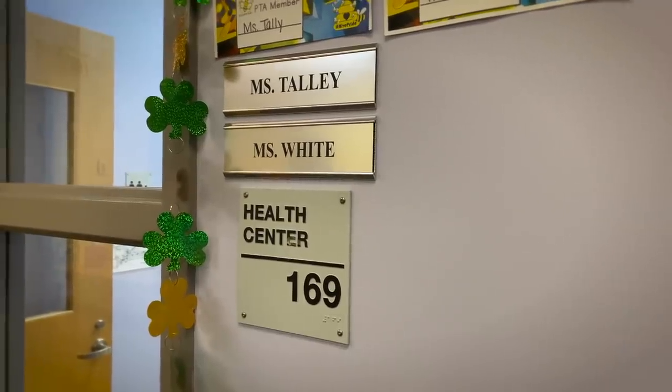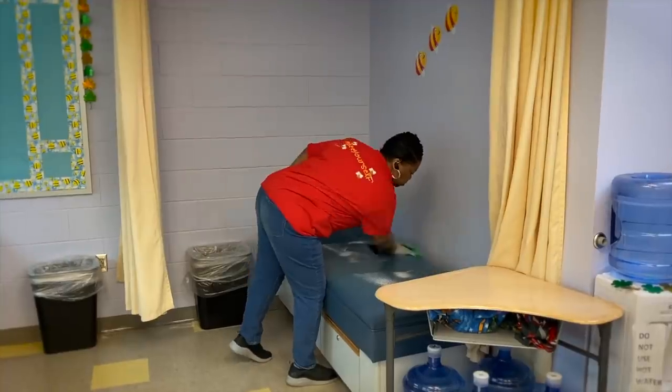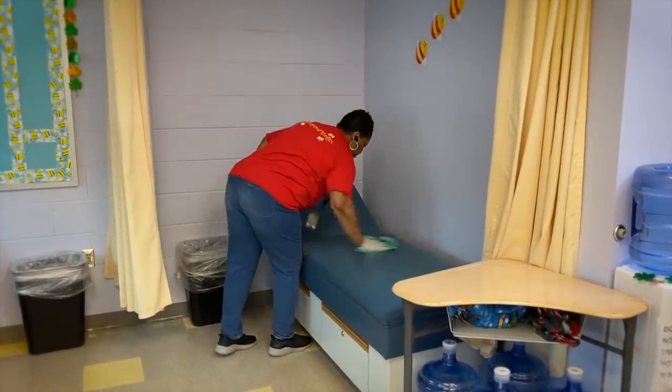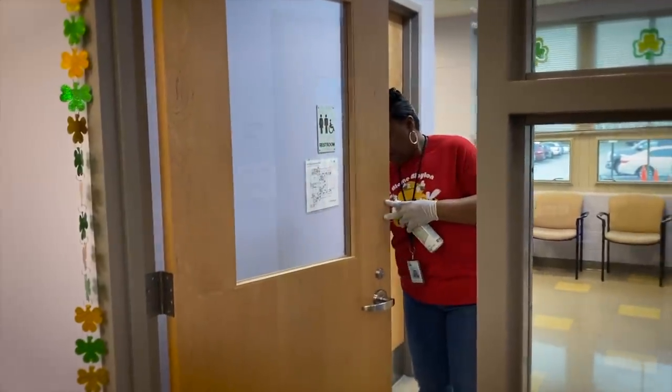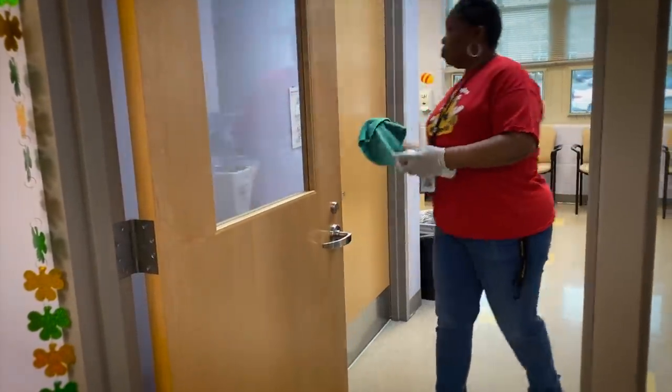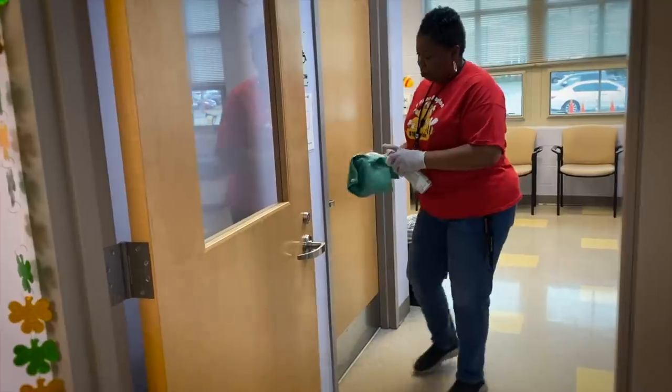Another area of the school we pay really close attention to is the clinic. We have children coming in, so we're wiping down the beds, the scales, and the handles. We're definitely making sure we use every method we can to kill the germs that are there, coming in, or that could leave.